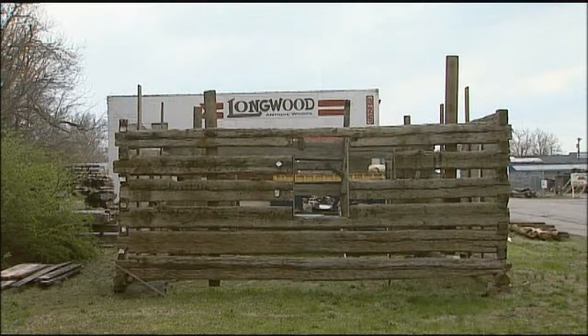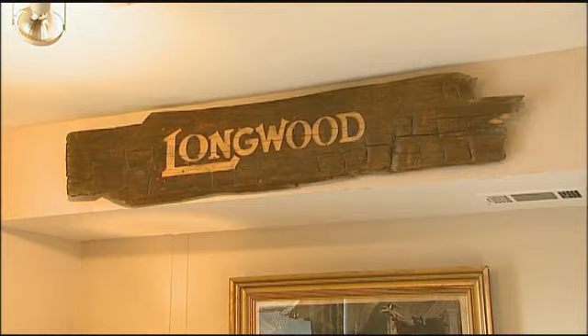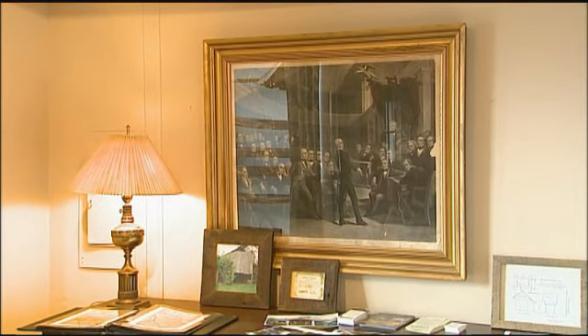It started with one treehouse, from an old door and some old boards and a barn. Little George Gatewood's treehouse, built years ago on his family's land in Montgomery County, Longwood Farm. It was the beginning of a lifelong love affair with history in the form of antique wood. Nothing's prettier than an old gray weathered barn with a rusty roof.